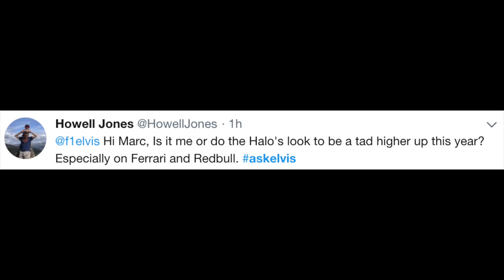Howell Jones says: 'Hi Mark, is it me or do the halos look to be a tad higher up this year, especially on the Ferrari and the Red Bull?' No, they're not — they're in exactly the same space and same dimensions. Some teams have repainted them in different colours, and I'm surprised how much that changes the appearance. What can happen is the way it's integrated with the bodywork and the sides of the chassis below can change in dimension, and that can have the effect of making it look much higher or lower on certain cars. But within the regulations, nothing dramatic has changed in that area.